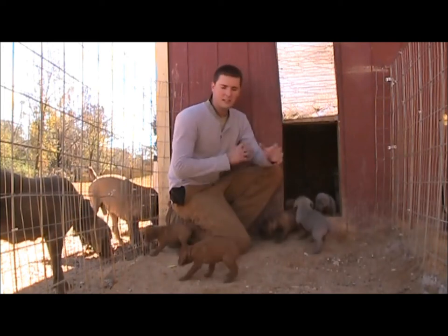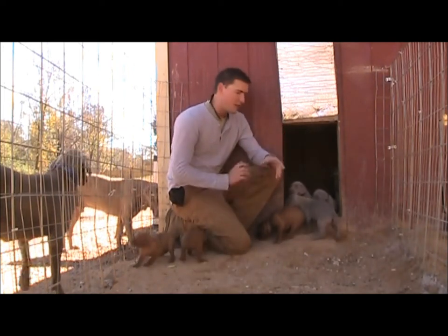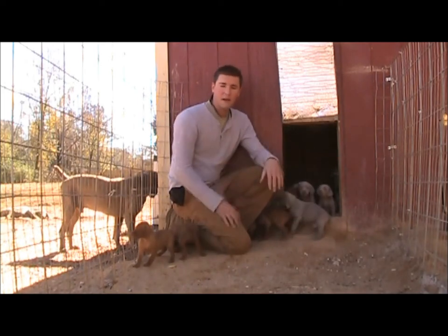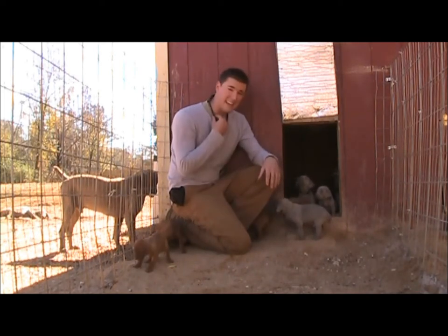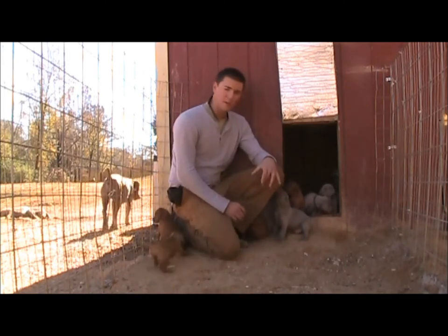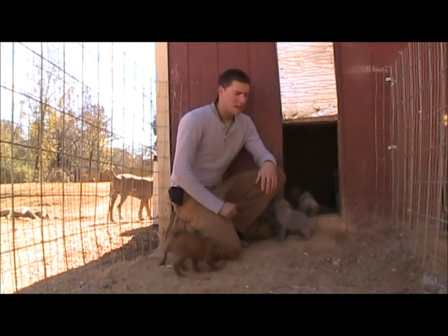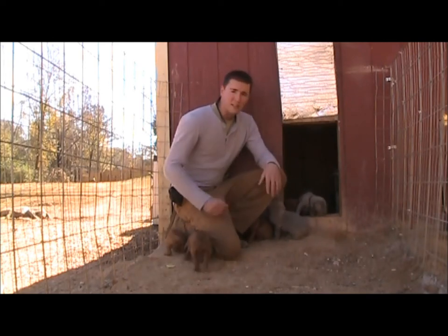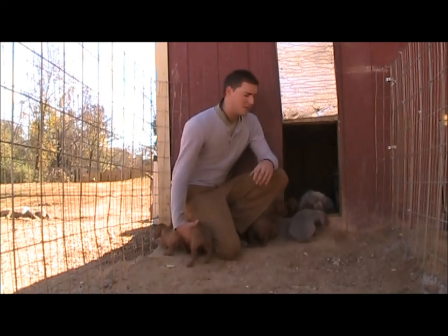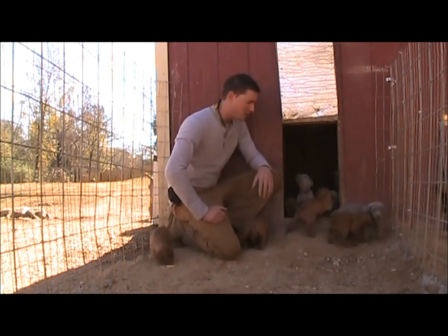We provide that den experience that gives that home experience for them where they feel safe, they have their food and water, and they learn how to go to the bathroom outside. During the day we open up the door and they basically learn from their moms how to go in and out to use the restroom. It usually only takes a few days to fully potty train our pups into your home because of how we do this process before they go home.